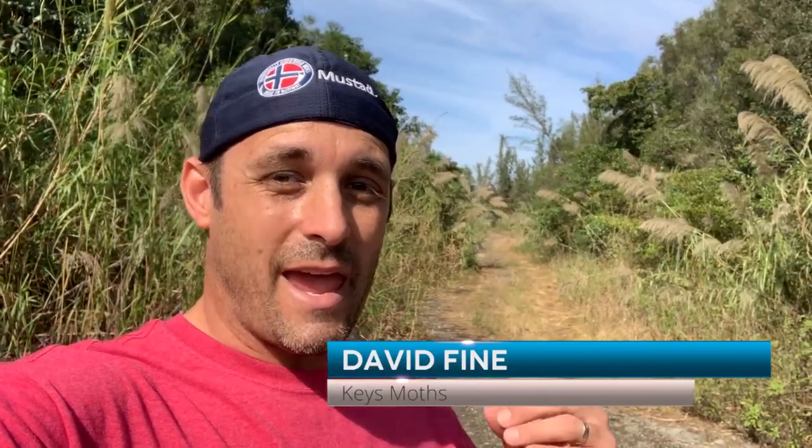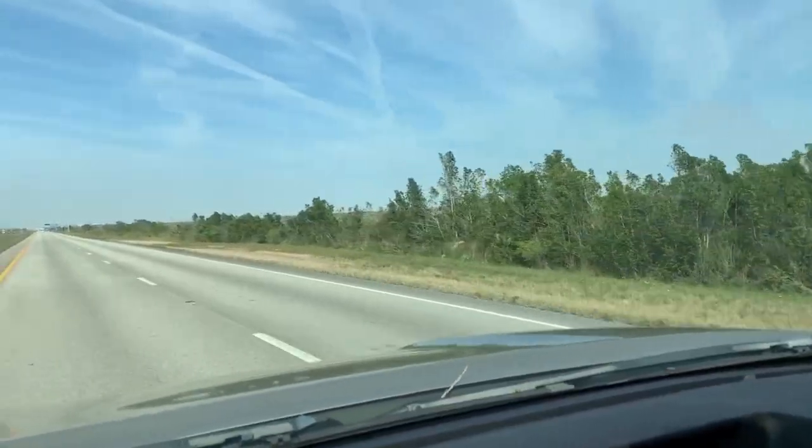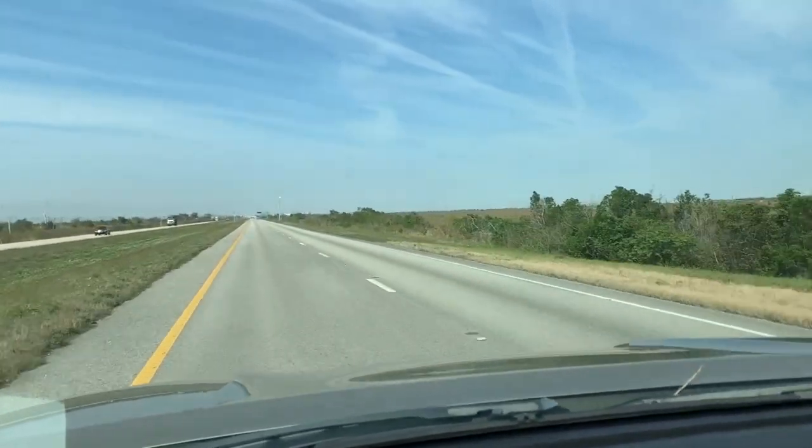Hey guys, David Fine here with KeysMods. Today was the last day I thought I was going to be filming a KeysMods adventure episode, because we're disposing of some waste from our home. The only place to do it on a weekday is way out west, as far west as you can go in Broward County at Sheridan Street and 27, where there's the Broward County landfill. I did that, but it actually took shorter than expected. So as I'm driving home on 27, I see these little dirt paths and I felt, let's take 10 minutes and see what we can find.